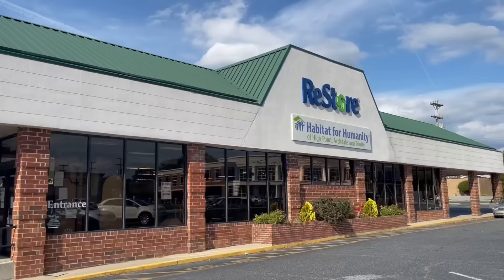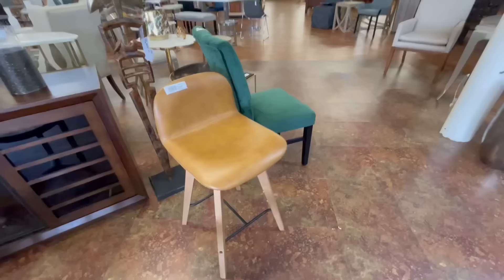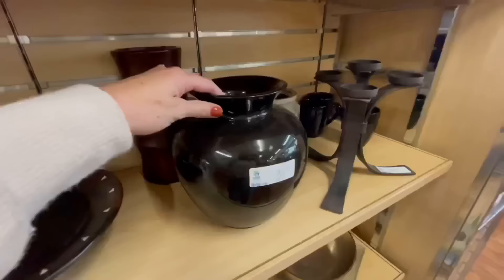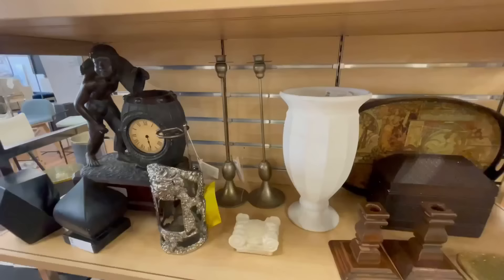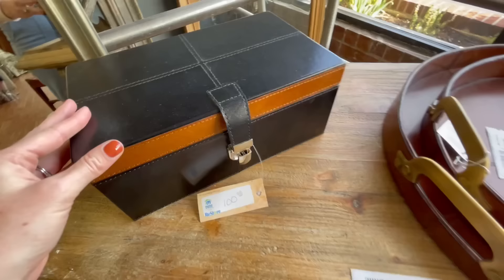Immediately upon walking in, I could see that this particular thrift store was not so much a thrift store and more so a discount floor sample clearance center. The prices for the most part were not thrift store prices — you could tell they were just very discounted designer pieces that were originally very expensive. I'd never seen a thrift store like this before, so it was definitely interesting. I did buy two things from here, but I won't be showing them in this haul — I'll be doing a thrift flip with both of them in an upcoming video.